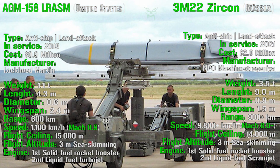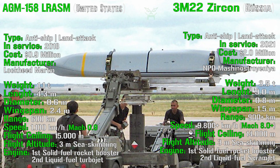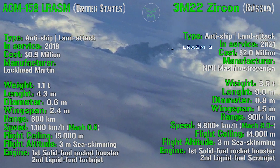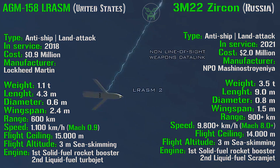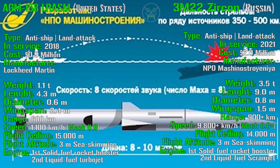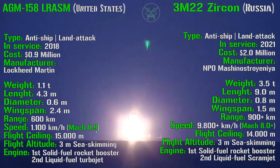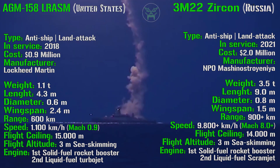What about the dimensions? For the AGM-158 we have a weight of 1.1 tons, a length of 4.3 meters, a diameter of 0.6 meters, and a wingspan of 2.4 meters. For the Zircon we can immediately notice the weight is much higher at 3.5 tons. The length is also higher at 9 meters — most of which is for the booster. The diameter is 0.8 meters and the wingspan is only 1.5 meters.